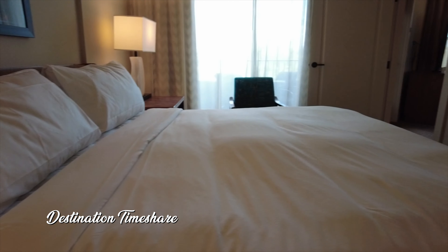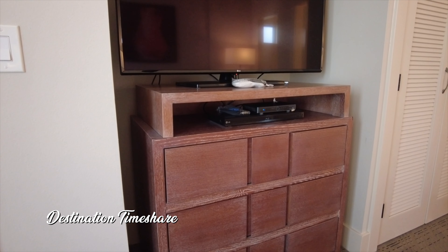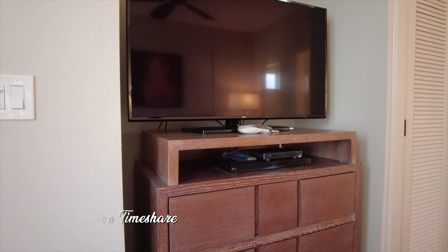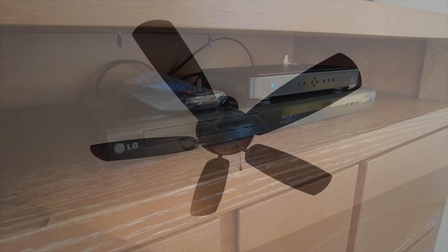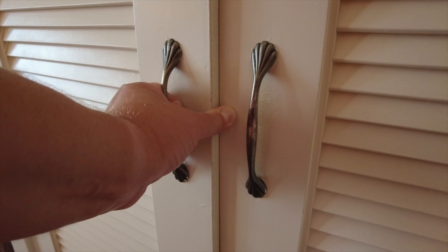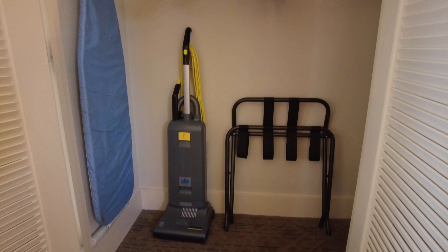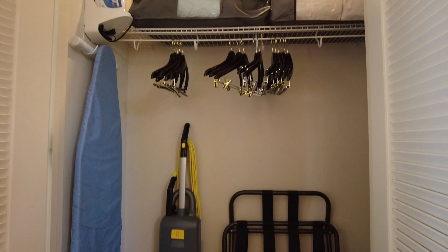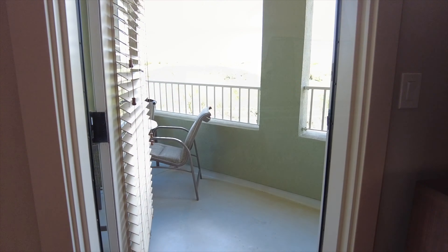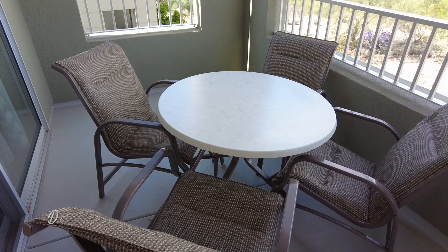Now it's time to take a look at the master bedroom. You do have a king-size bed, a couple of nightstands, some lamps, an alarm clock, some exposed USB and electrical outlets, and a nice chair. And of course, what master bedroom isn't complete without a very large flat screen television, Blu-ray player, all hooked up to DirecTV. In the closet here in the master bedroom, you're going to find a vacuum cleaner, in-room safe, and some extra bedding.